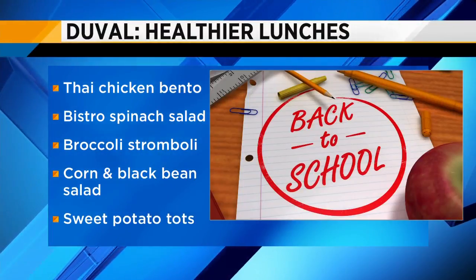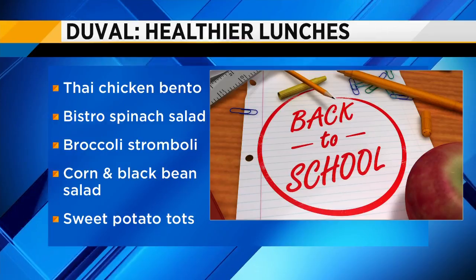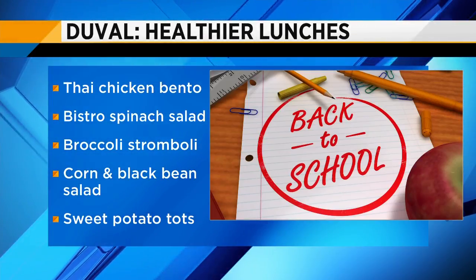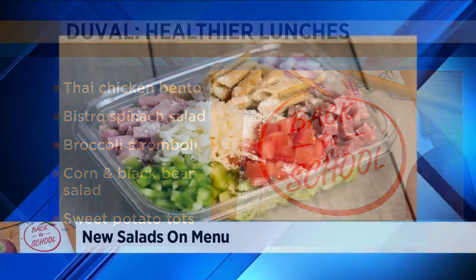Some of the new items include Thai chicken, bento, bistro, spinach salad, broccoli and cheese stromboli, corn and black bean salad, and sweet potato tater tots. I'm getting a little hungry reading these. Here are some photos of some of those new salads on their menu.